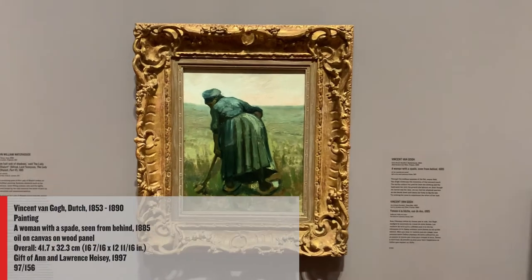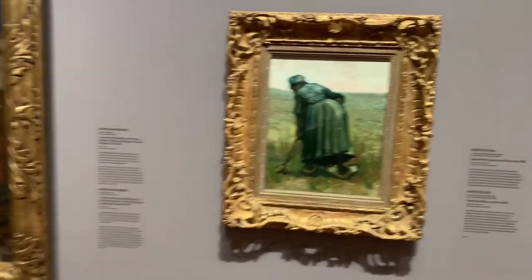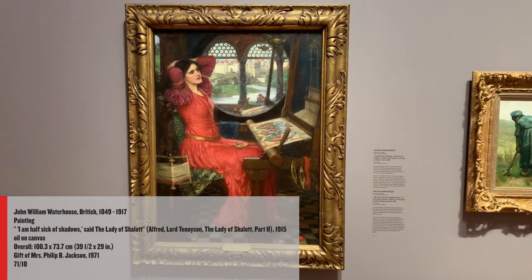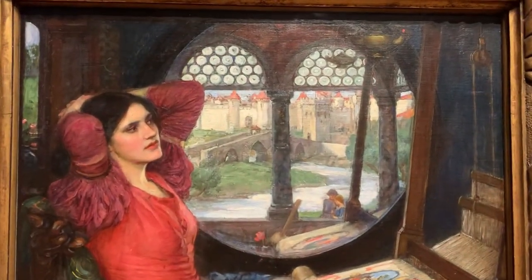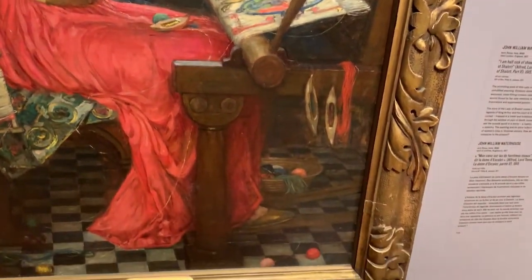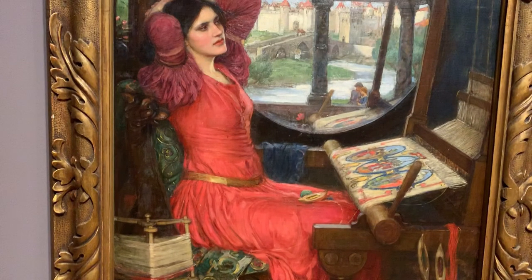Vincent van Gogh's Woman with a Spade is a small but powerful study of the single figure laboring on the land. A visitor favorite, John William Waterhouse's I Am Half Sick of Shadows, Said the Lady of Shalott from 1915 is a magnificently detailed depiction of a dramatic moment from Alfred Lord Tennyson's poem. The Lady of Shalott, confined by a curse to her tower, takes a break from endlessly weaving images of the world she can only look at through a reflection in the mirror — a pause that anticipates the psychological turning point when she fulfills the curse by looking directly at the world towards Sir Lancelot, precipitating her demise.